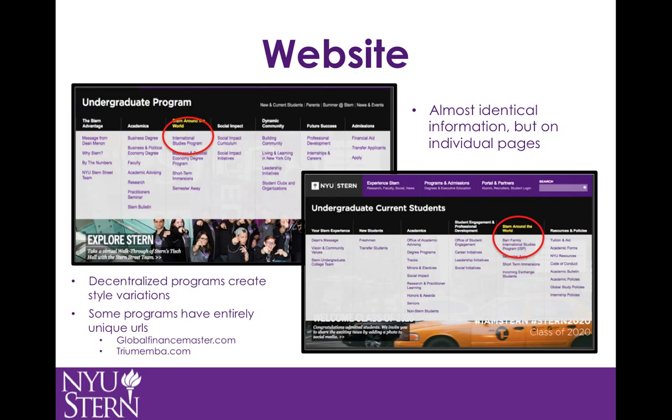While NYU prides itself on the efficiency of being decentralized, I believe this is an example of it going too far. In addition, some programs — specifically the Global Executive MBA and Masters in Global Finance programs — have their own websites. When searching for more information, users are taken off of the Stern website to these new sites, not even opening a new tab. This instantly weakens the digital reach of the NYU Stern website, going against the wheel-and-spoke model of digital presence.